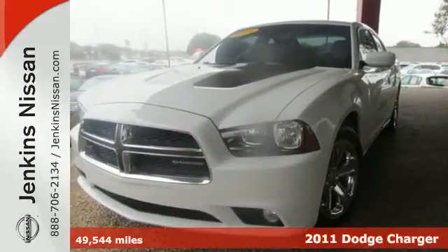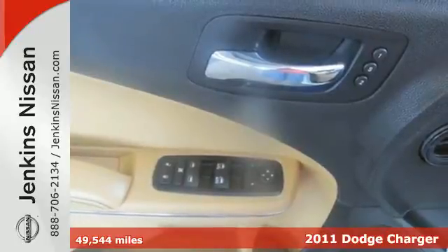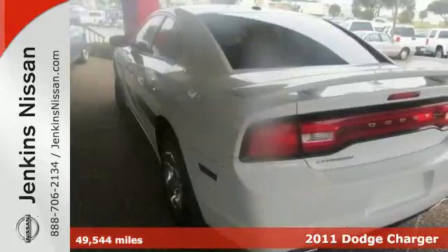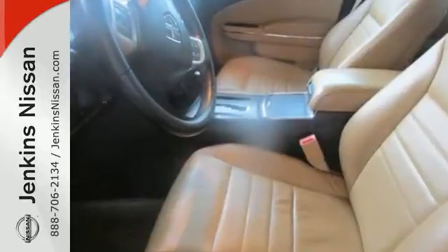It's a 2011 Dodge Charger. Remote power door locks, child seat anchors, child safety locks, air conditioning, power heated mirrors, and power steering all come standard in America's favorite muscle car.